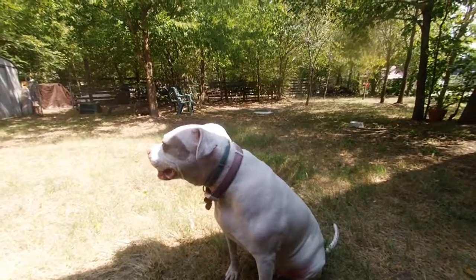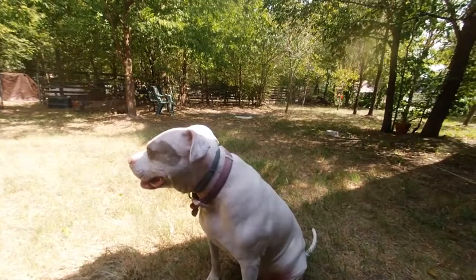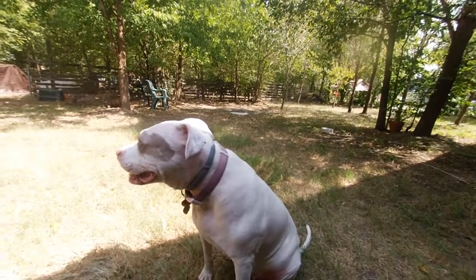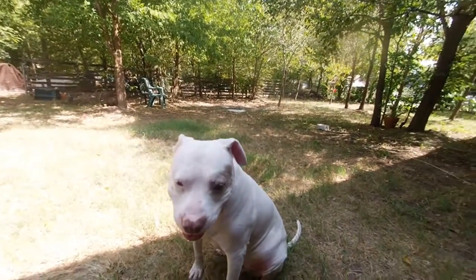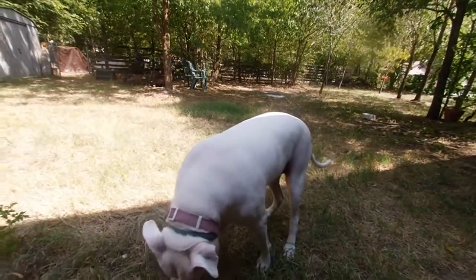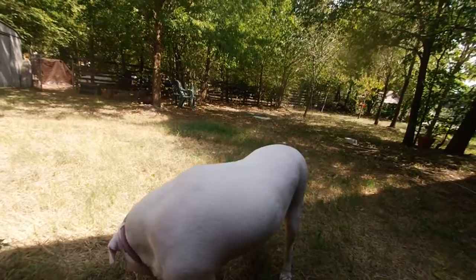Of course, Annabelle didn't get her walk this morning because I slept way too late, and if you're not out before nine o'clock, you just don't even think about it. Of course, I still have to do a run on the bike, so I think I might do that at the gym on the treadmill or something like that.